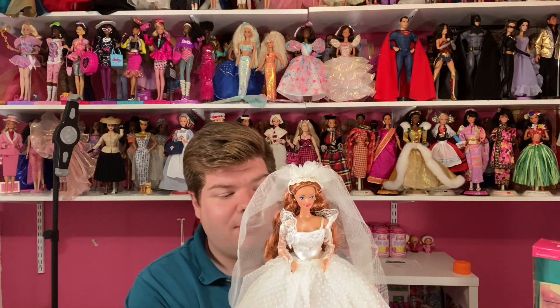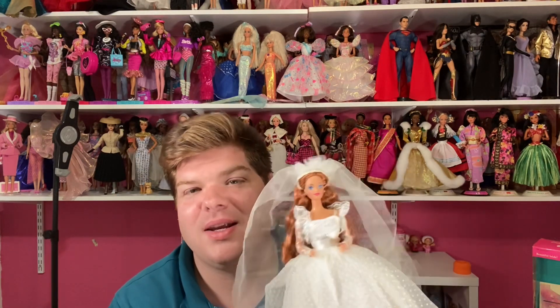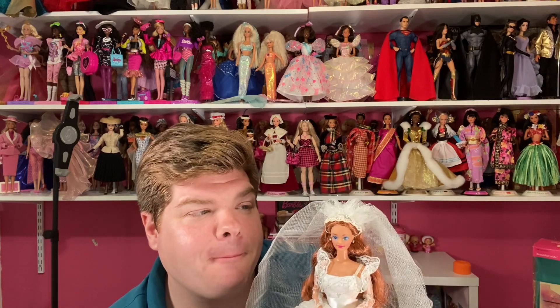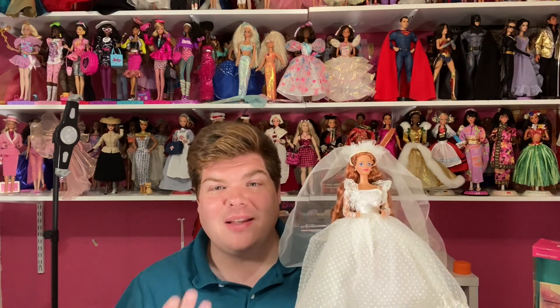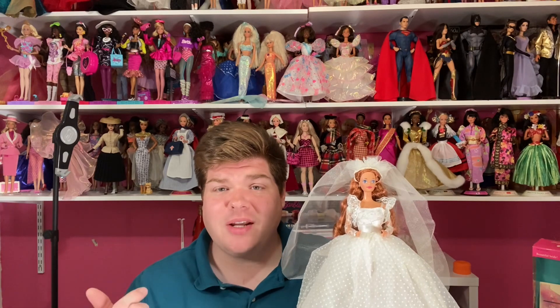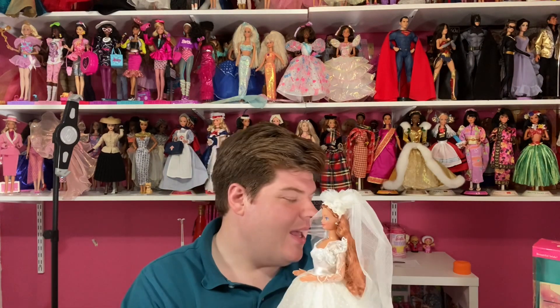I'm so happy to have her in my collection. Janet, thank you so much for looking out and feeding my Barbie addiction — keep up the good work! I hope all of you enjoyed this review of Wedding Day Midge. When I eventually get the other dolls in this line I will of course do unboxing reviews of them. If you enjoyed this video, please like, share, and subscribe to my channel, and follow me on Instagram where I post updates. Let me know in the comments if you have this doll, love this doll, or want this doll. Hope you all have a wonderful day — I'll see you in the next video!